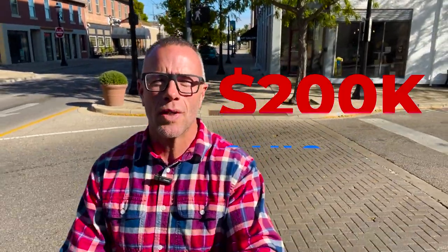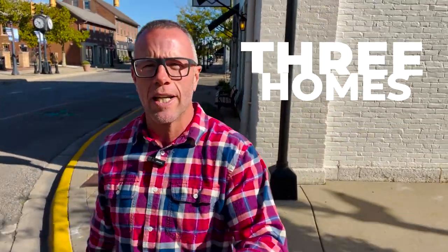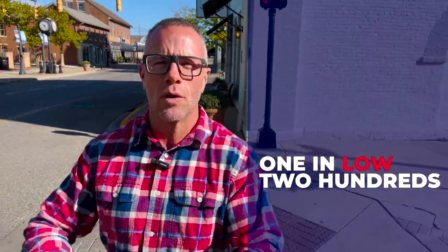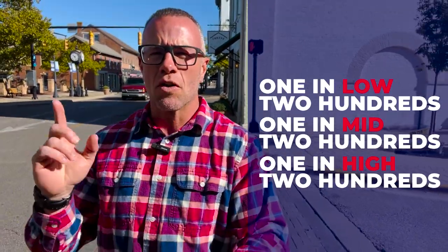So you're thinking about moving to Miamisburg, Ohio, and you have a $200,000 budget. You're in the right place. I am that guy who walks around to these different cities here in Dayton and shows you just how far your budget will go. Today we're looking at homes in the $200,000 price point. In Miamisburg, we have three homes set up: one in the low 200s, one in the mid 200s, and one in the high 200s. We are starting our tour off here in downtown Miamisburg.